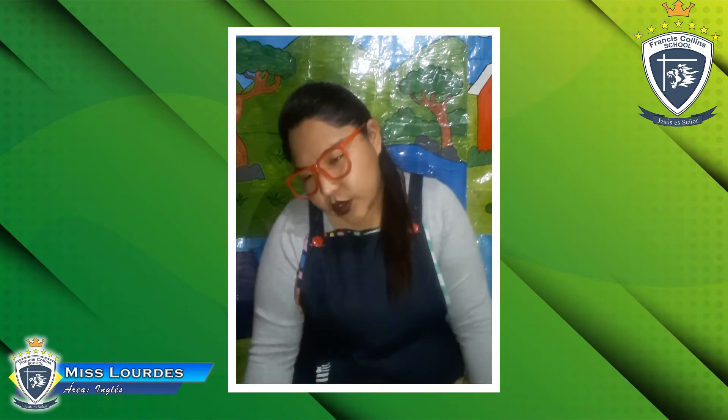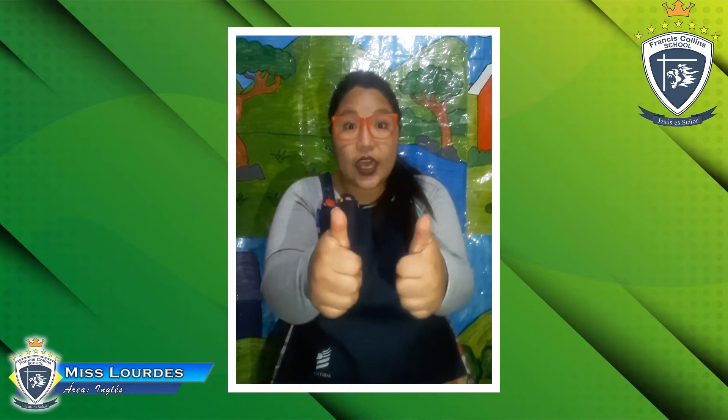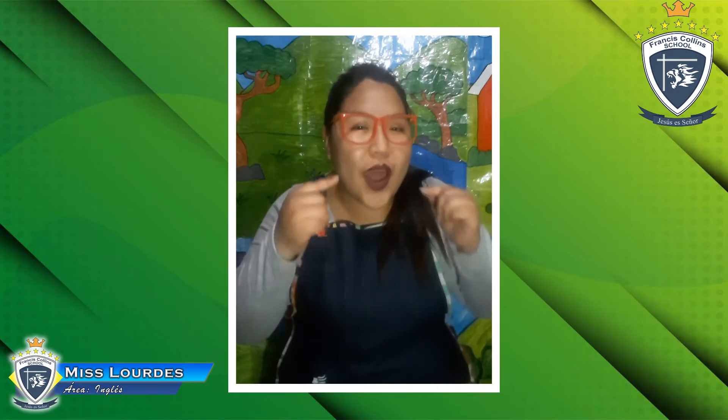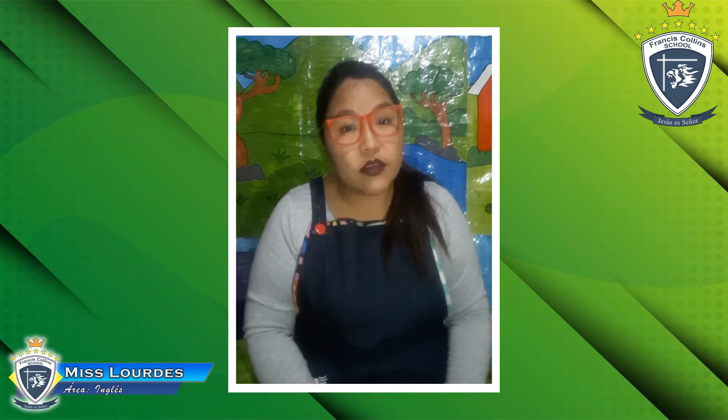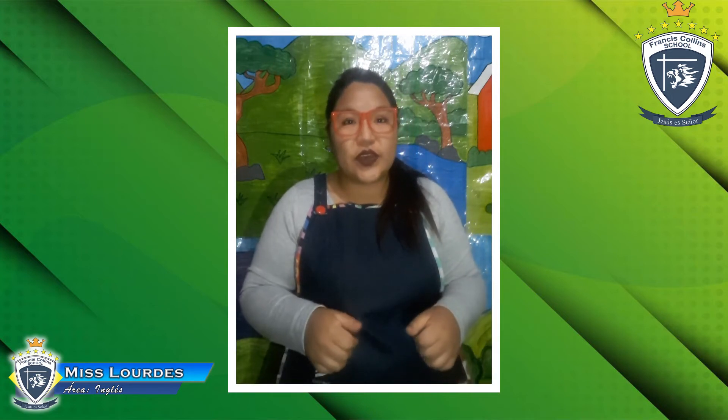I'm tired, I'm hungry, I'm not so good. Hello, hello, hello, how are you? Okay, very good! How are you today? Are you okay? You're good, you're great, you're wonderful? Maybe you are happy, or sad, or angry? Okay, that's really good. Let's start with our class.